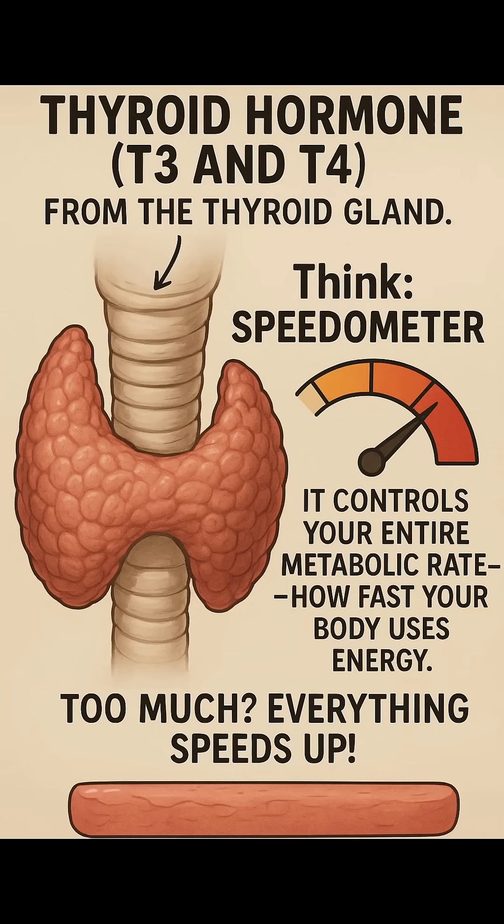Thyroid hormone — T3 and T4. From the thyroid gland. This is the body's speedometer. It controls your entire metabolic rate, how fast your body uses energy. Too much? Everything speeds up.